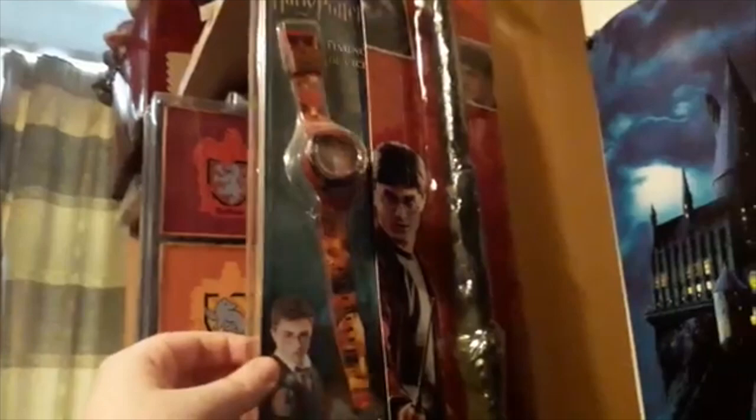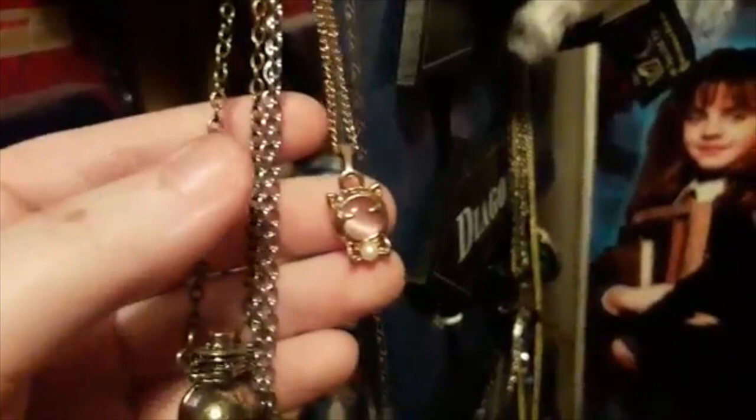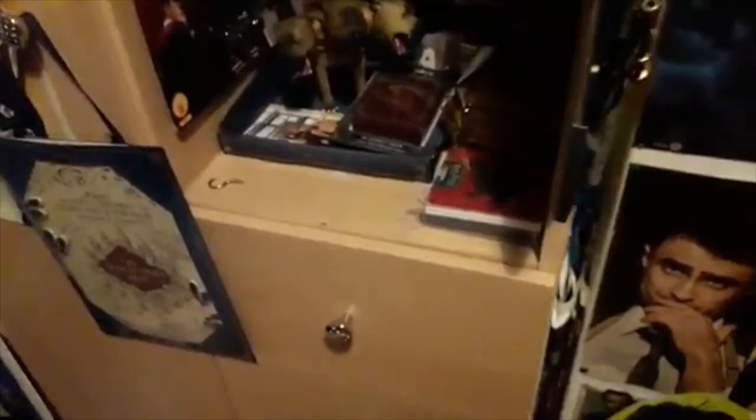And then we have this Hedwig plush key ring, which is from the Platform 9¾ shop in London. Then we have Harry's wand here — a replica — and just a random watch. Moving over, we have this which I bought at a craft fair. We've got some more necklaces — this is just a random cat necklace, but I thought it was great for an Umbridge cosplay which Mum did, which was amazing. Then we have the Felix Felicis necklace and an Elder Wand necklace.